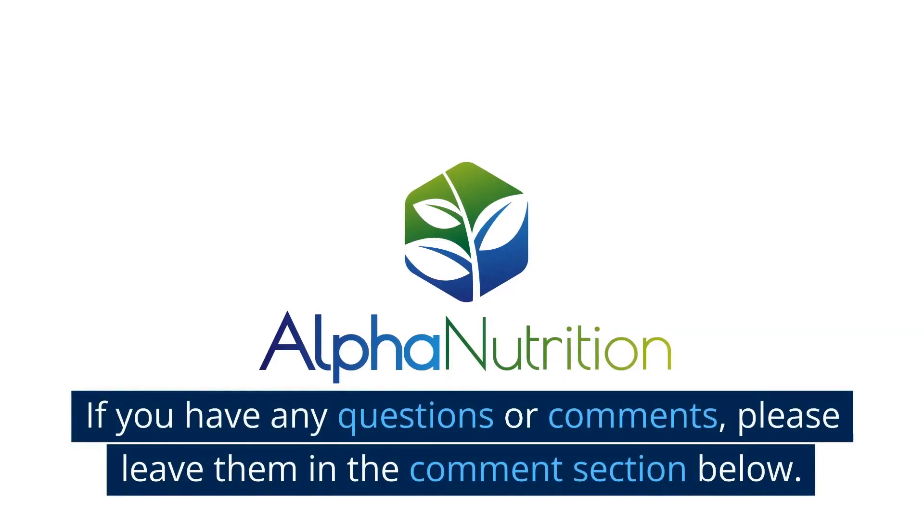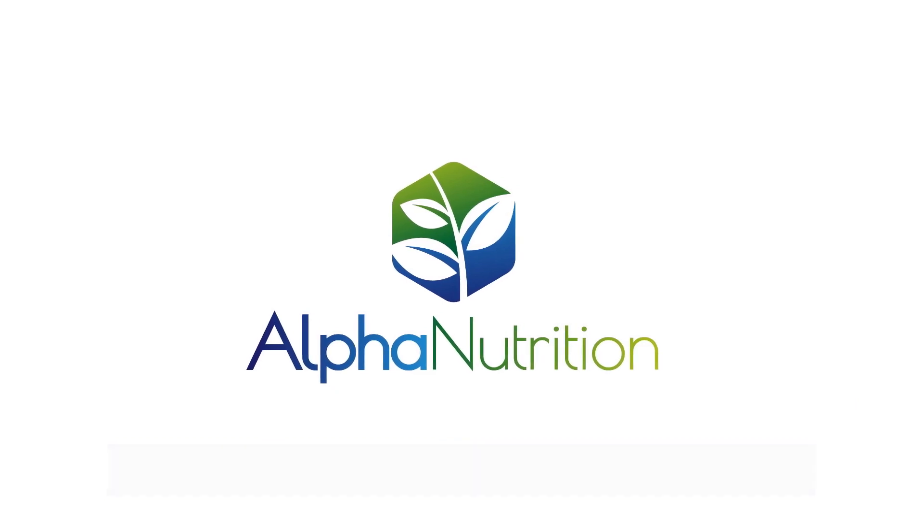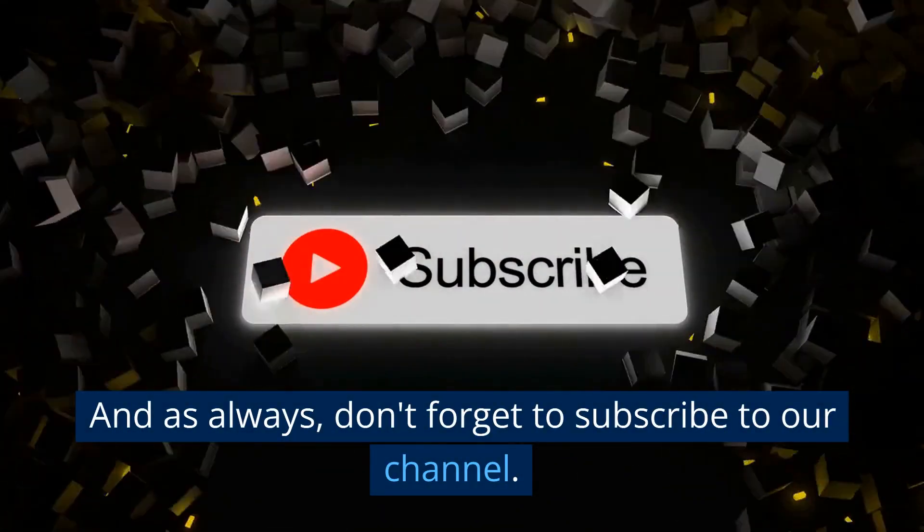If you have any questions or comments, please leave them in the comment section below. And as always, don't forget to subscribe to our channel.